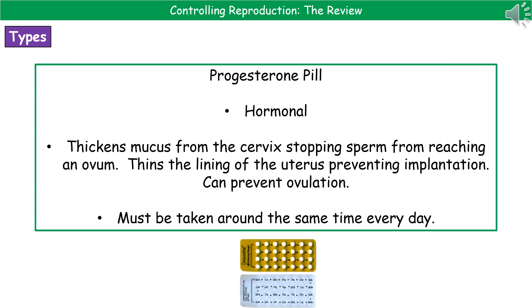Another type of pill is the progesterone-only pill. This is also hormonal, and its purpose is to thicken the mucus from the cervix to stop sperm from reaching the ovum. It also thins the lining of the uterus to prevent implantation, and can also prevent ovulation. The downside is that it must be taken at around the same time every day, so it is not a good choice for women who tend to forget when to take their pills.